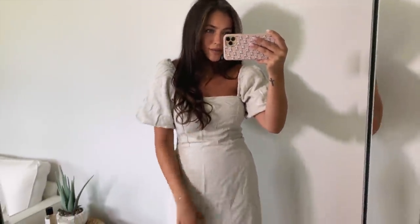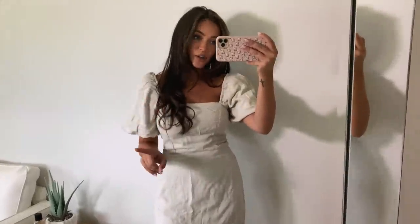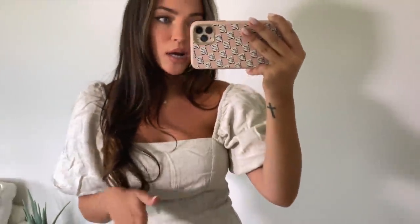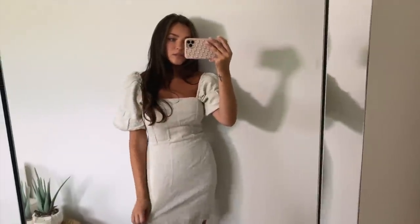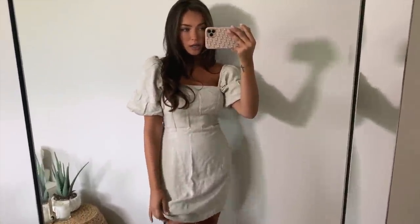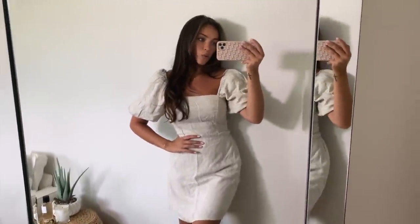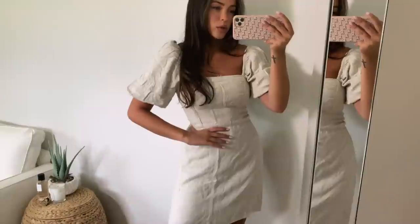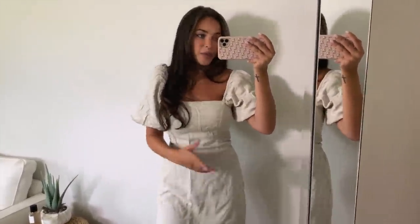This next dress — please forgive me, it's so incredibly wrinkly, but I didn't have time to steam it. My order just came in and I wanted to get this video up, so pretend there are no wrinkles because it's a very cute dress otherwise. It has puff sleeves — kind of a peasant style — and the material is a really nice linen, so it's not too hot for summer. You could definitely transition it into fall due to the color. Very neutral; you could dress it up or down with sandals, heels, or cute white sneakers. It's giving me a milkmaid vibe.